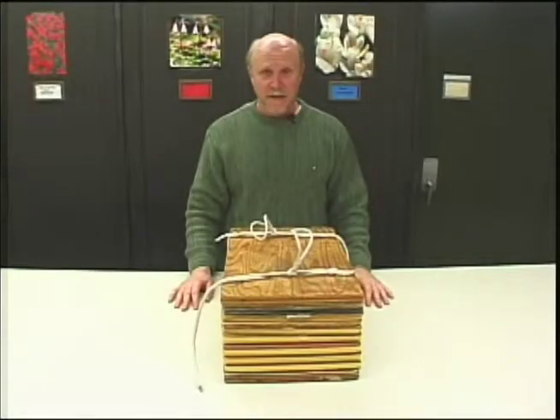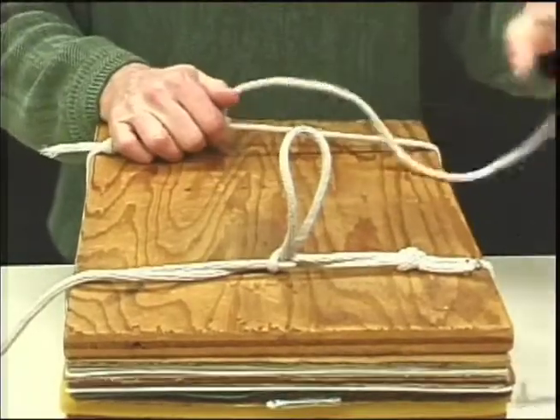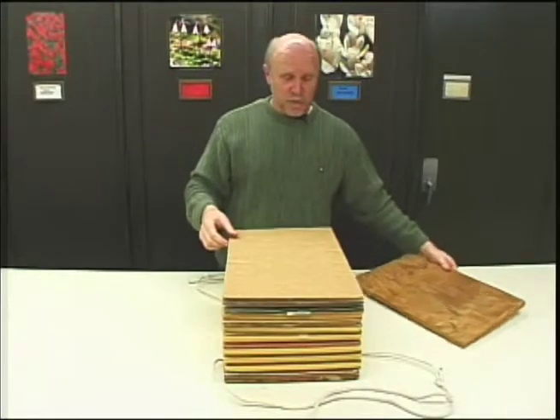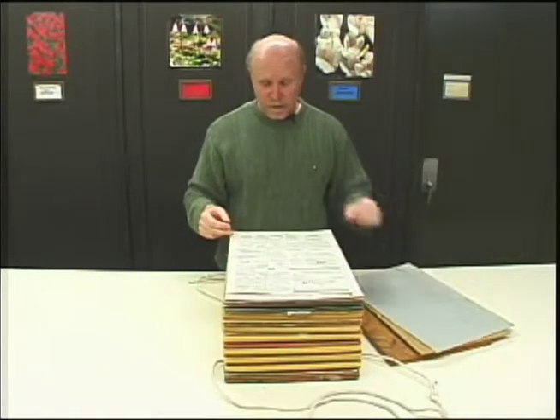When a botanist finds a specimen out in the field that he wants to preserve for study later, he will collect it, press it, and dry it. That's how herbarium specimens are made. This is a plant press, and it's designed to hold specimens flat between blotter and water paper while they're being dried.